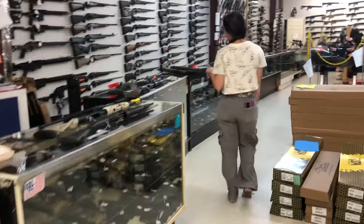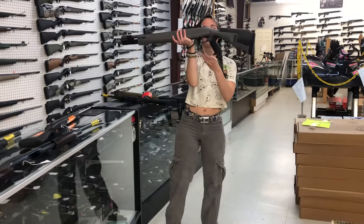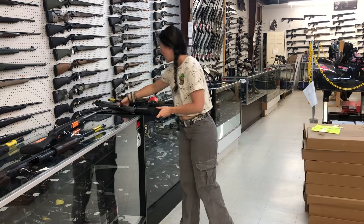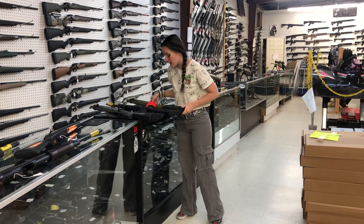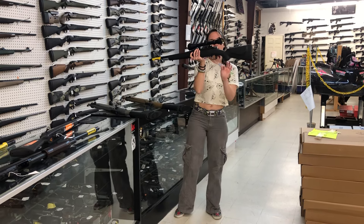I hope everybody is having a fantastic week. Beretta 1301 Tactical Pistol Grip in the gray, $1,585. I also have the 1301 Mod 2 Pistol Grip in the Flat Dark Earth for $1,585. Mossberg Patriot 243 with the Dead Ringer scope, going to be $405.